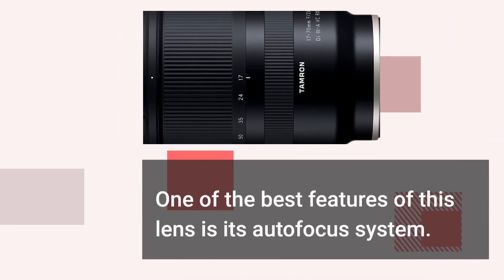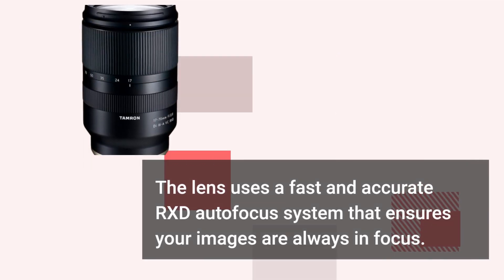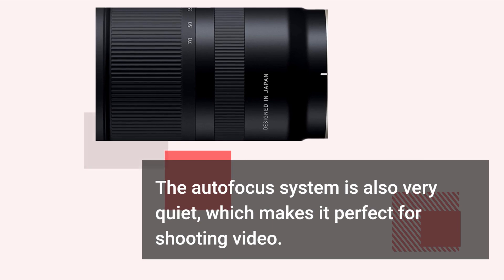One of the best features of this lens is its autofocus system. The lens uses a fast and accurate RXD autofocus system that ensures your images are always in focus. The autofocus system is also very quiet, which makes it perfect for shooting video.